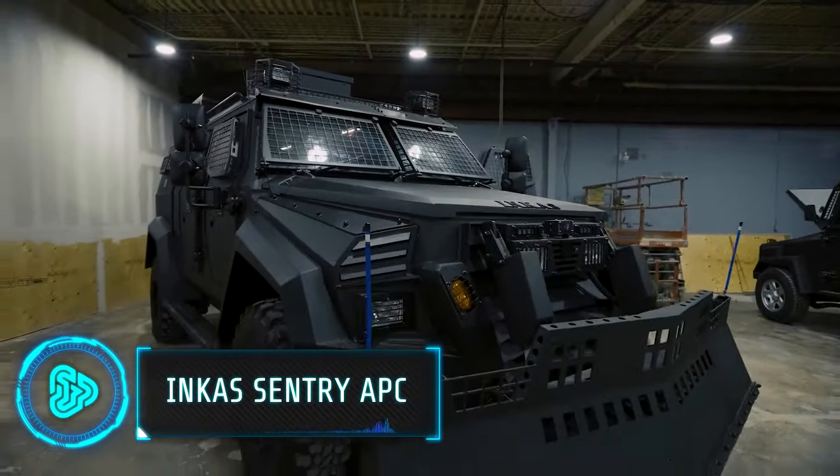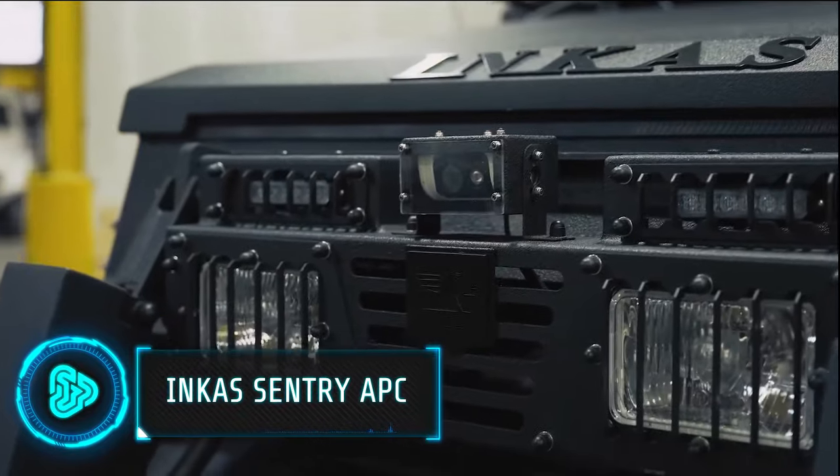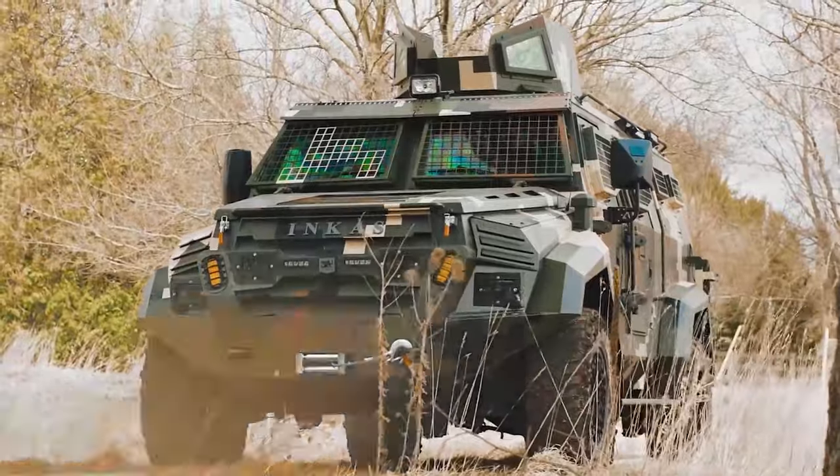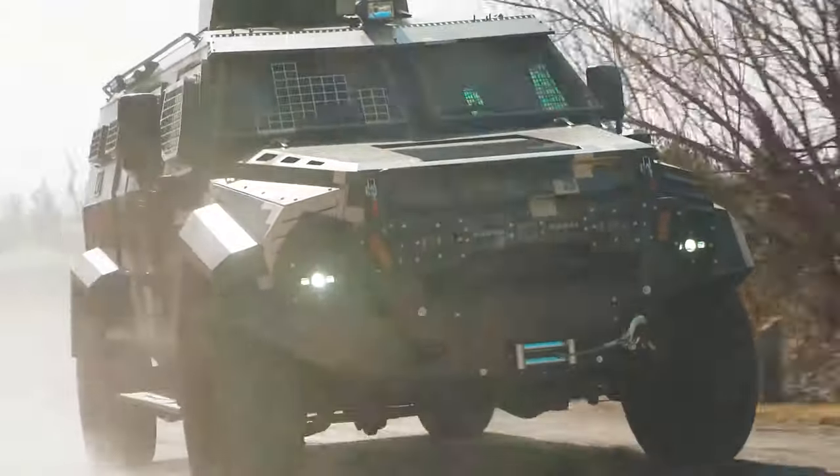The makers of the Incas Sentry APC wanted a strong vehicle built for any kind of climate. They developed a high-tech armored vehicle that is great off-road and built on a heavy-duty chassis.